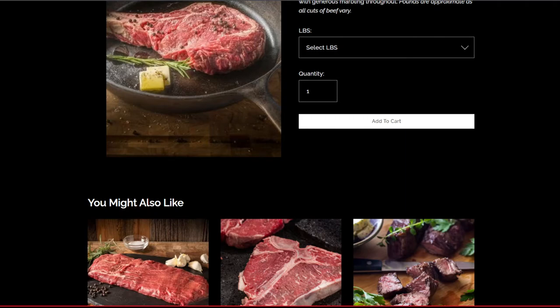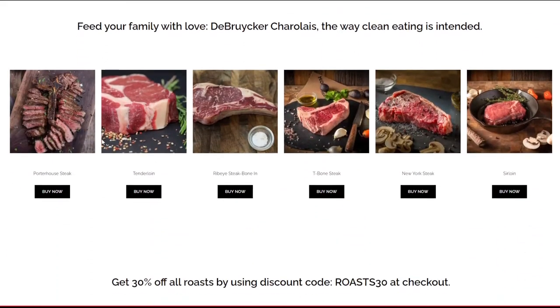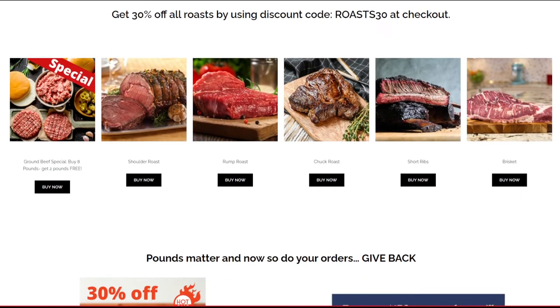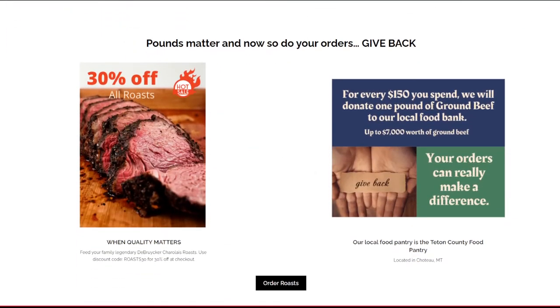Now here's the fun part — can you tell us about the sales going on right now? For Thanksgiving and Christmas holiday we have 30% off all roasts. We're also running a special on hamburgers — buy eight pounds and get two pounds free. We also have a give-back campaign: for every $150 you spend, we will donate one pound of ground beef to the local food bank, the Teton County Food Pantry.